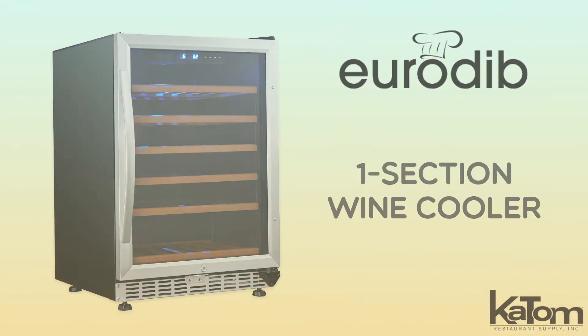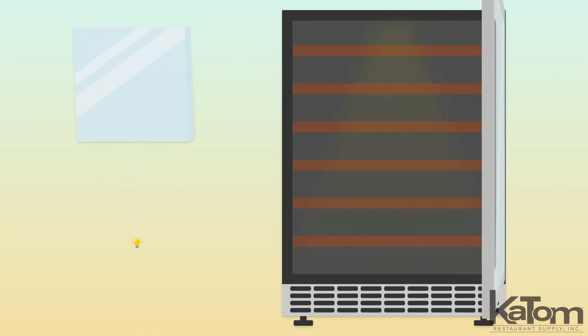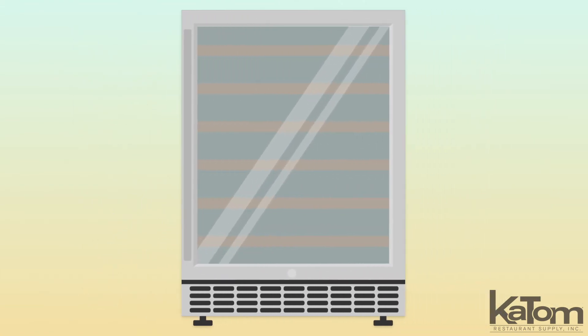Perfect for under-counter applications, this urban-style wine cabinet from Eurodib can chill 57 bottles on six beechwood shelves. The glass door and LED lights enable quick selection, while the stainless steel exterior and elegant design fit into any application.